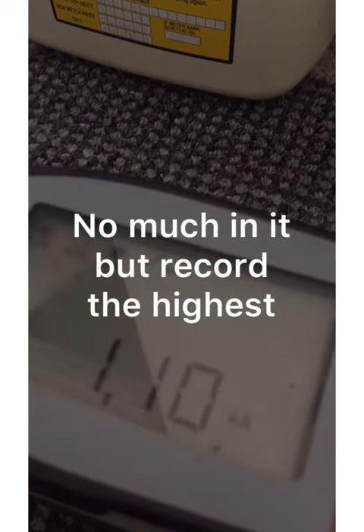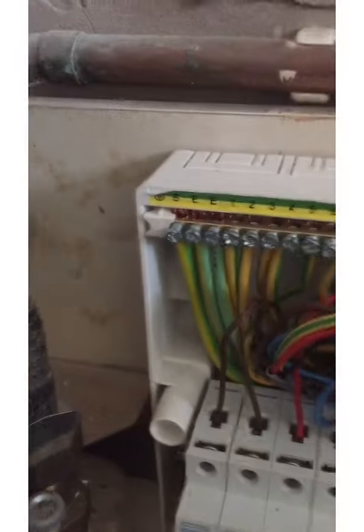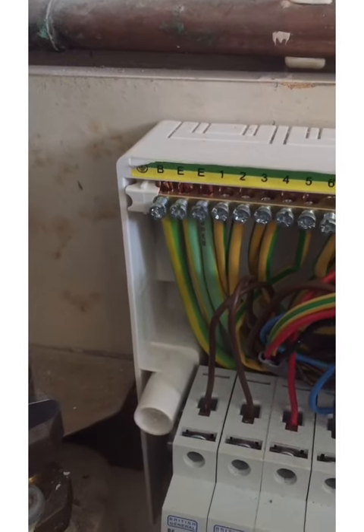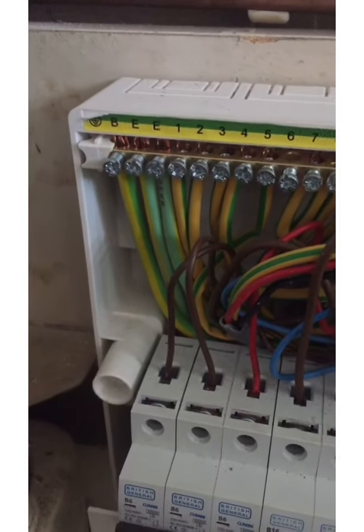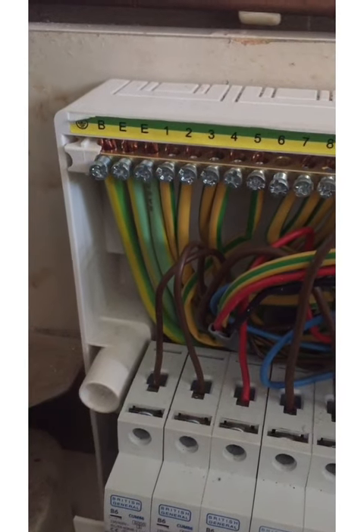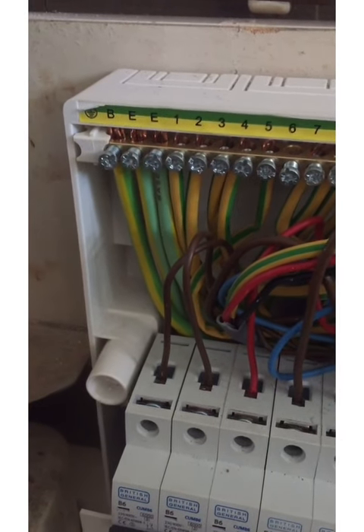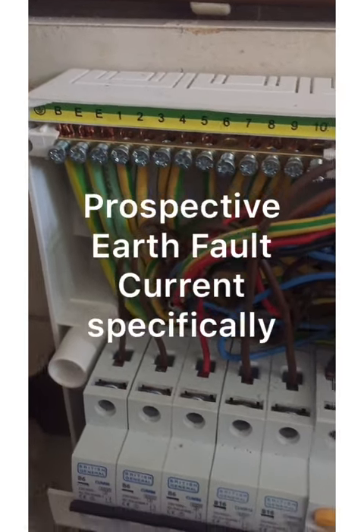What we've just taken is our prospective short circuit current between line and neutral. The next test that I would do is between this line conductor and the earthing terminal with the earthing conductor connected. That's talked about in the Ze test, but it's the opposite — we want the earthing conductor to be in the earthing terminal, because it's that way, with all our possible paths to earth together, that we're going to get the highest prospective fault current, and that's what we're interested in.